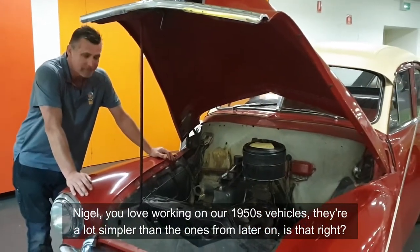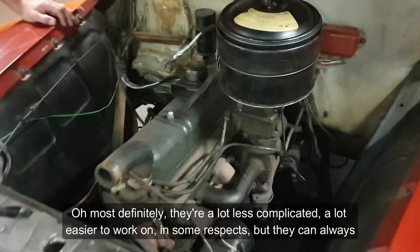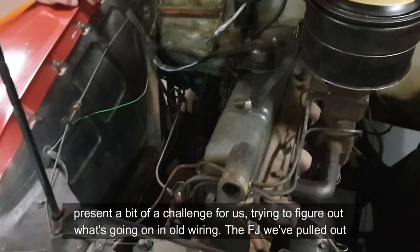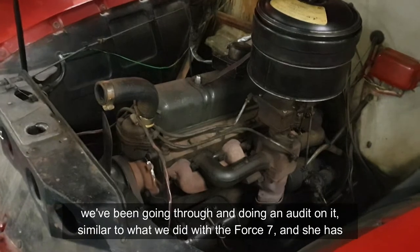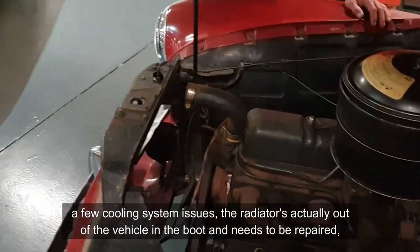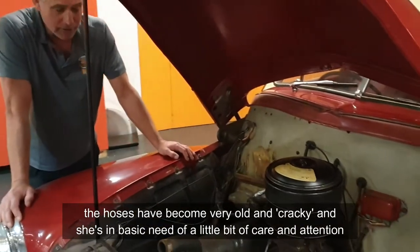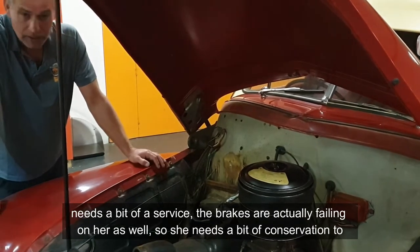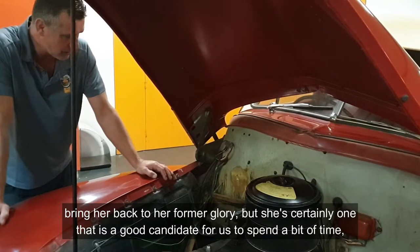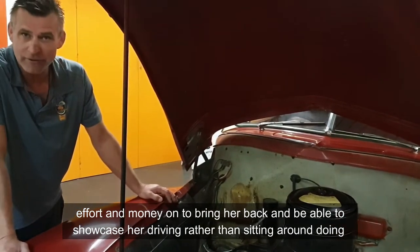Nigel, you love working on our 1950s vehicles — they're a lot simpler than the ones from later on. Is that right? Oh, most definitely. They're a lot less complicated, a lot easier to work on in some respects, but they can always present a bit of a challenge for us trying to figure out what's going on in old wiring. The FJ we pulled out — we've been going through and doing an audit on her, similar to what we did with the Force 7. She has a few cooling system issues. The radio is actually out of the vehicle and it's actually in the boot — it needs to be repaired. The hoses have become very old and cracky, and she's in basic need of a little bit of care and attention. Brakes are actually failing on her as well. She needs a little bit of conservation to bring her back to a form of glory, but she's certainly a good candidate for us to spend a little bit of time, effort and money on to bring her back and be able to showcase her driving.